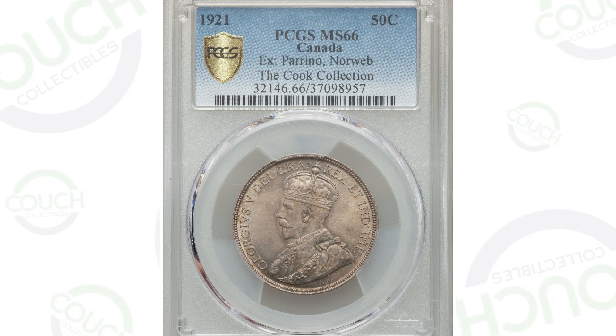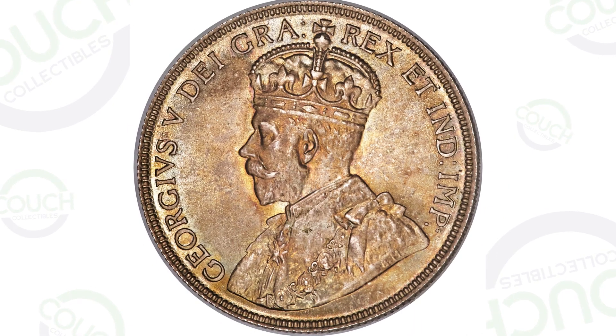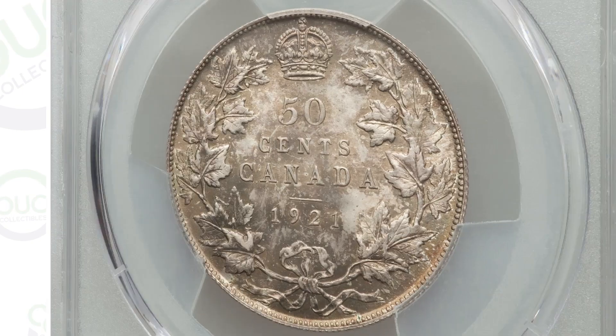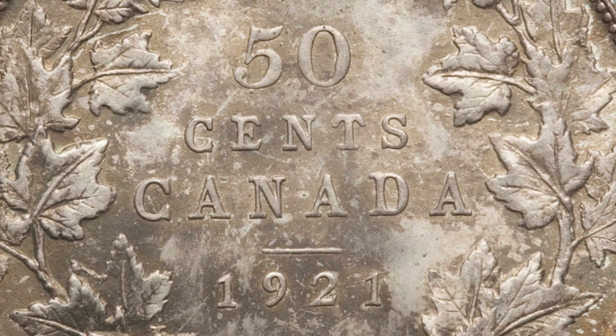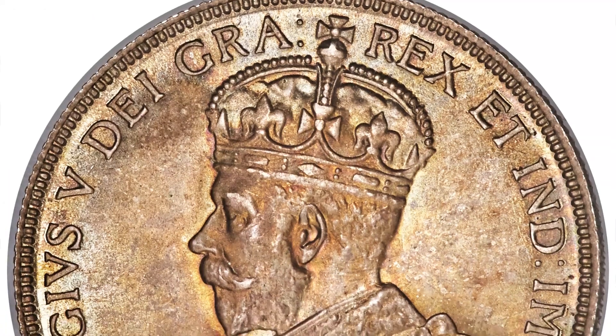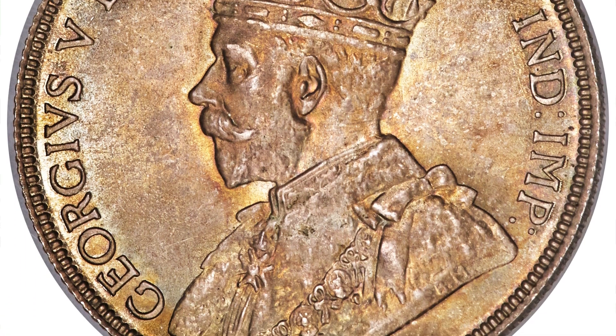Starting off, we're going to be looking at some foreign coins. This coin is from Canada — it is the 1921 50 cent piece, so it is a half dollar coin. It is silver. Now, there are some silver half dollars that just aren't really worth that much money — 40, 50 bucks, 100 bucks — but this coin sold for over $240,000.